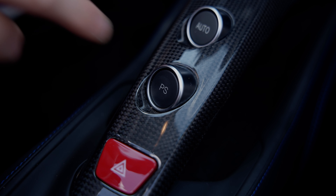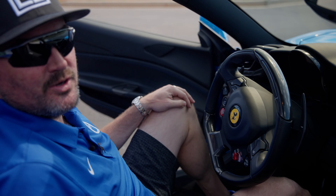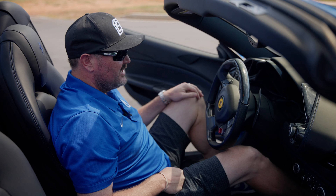Now that we're in race mode, we're going to put it in launch mode too. So we're on the drag strip — we can go try to get that 3.5-second 0-to-60, which I think is actually a little faster than that.